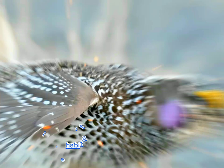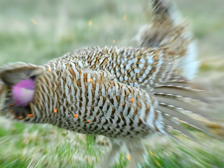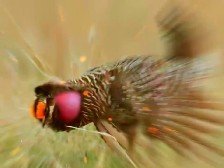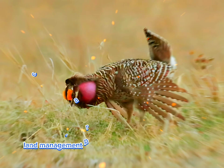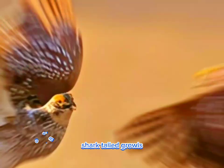Habitat loss and degradation due to agriculture, development, and habitat fragmentation have posed significant threats to sharp-tailed grouse populations. Conservation efforts focus on habitat restoration, land management practices that benefit grouse habitat, and population monitoring to ensure their long-term survival.